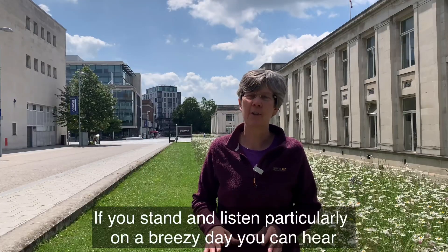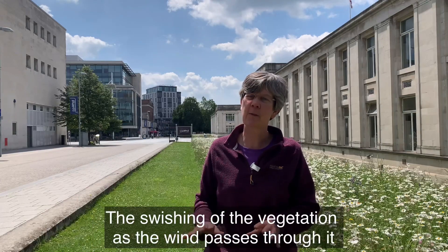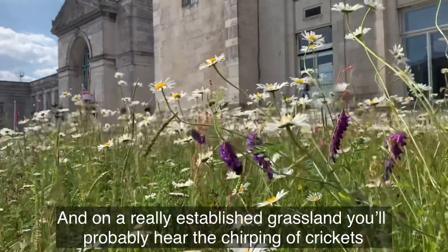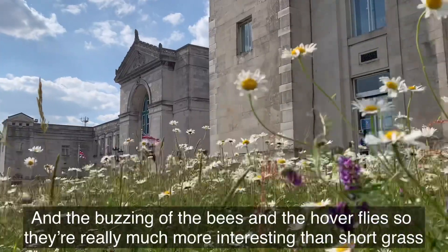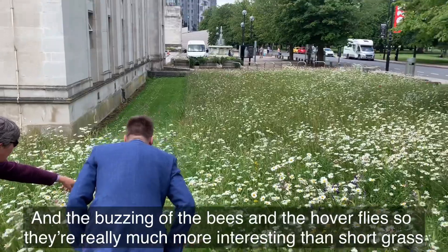If you stand and listen, particularly on a breezy day, you can hear the swishing of the vegetation as the wind passes through it. And on a really established grassland you'll probably hear the chirping of crickets and the buzzing of the bees and the hoverflies — so they're really much more interesting than short grass.